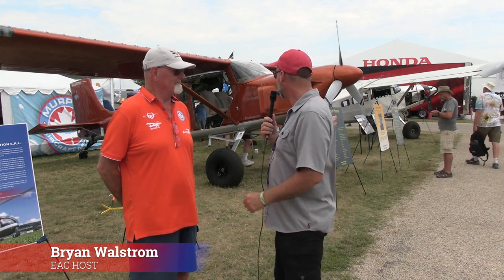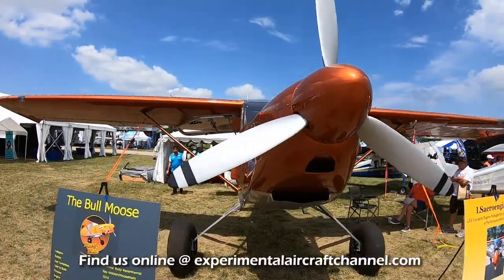At Oshkosh 2023, here at the Murphy Aircraft booth with something a little different and exciting — that's Moose Mods. Ryan owns a company called Moose Mods, where they take the basic Moose airframe, which is a wonderful airplane, and really beef it up for higher horsepower applications and a lot of the off-airport things that airplanes are being used for these days.